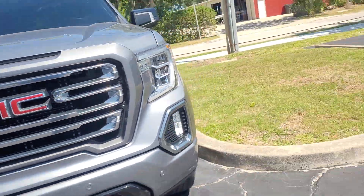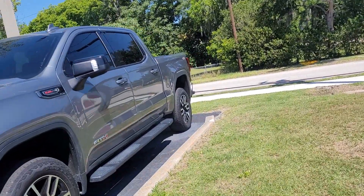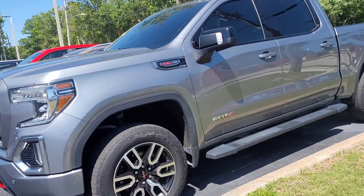This is Joe from Richie Autos in Daytona Beach, and this is the 2020 GMC Sierra 1500 that you inquired on — AT4 trim level. Super clean vehicle.